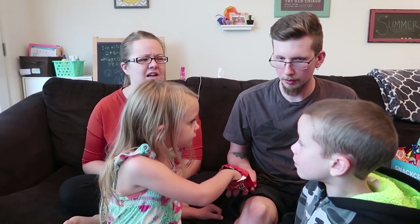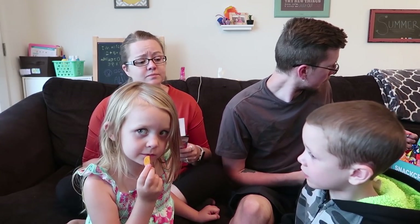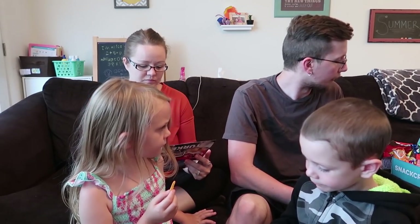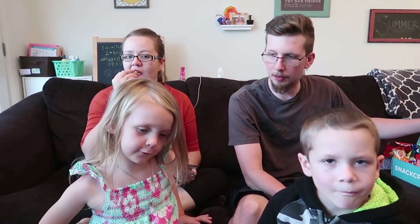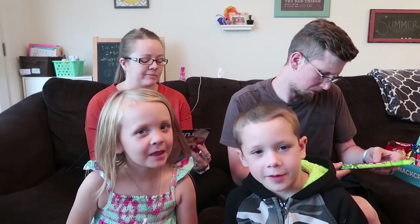It doesn't taste like chili at all — it's more like a salty, barbecue-peppery flavor. They're good, it's got a little bit of nip to it but it's more barbecue flavor than anything else. I like that it's more like a cracker than a chip. It tastes like chicken!